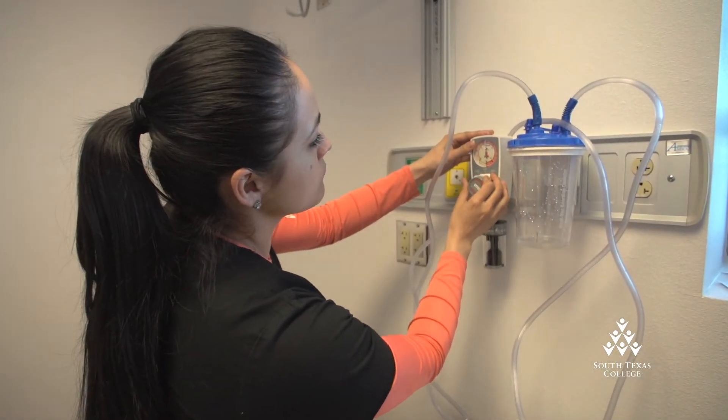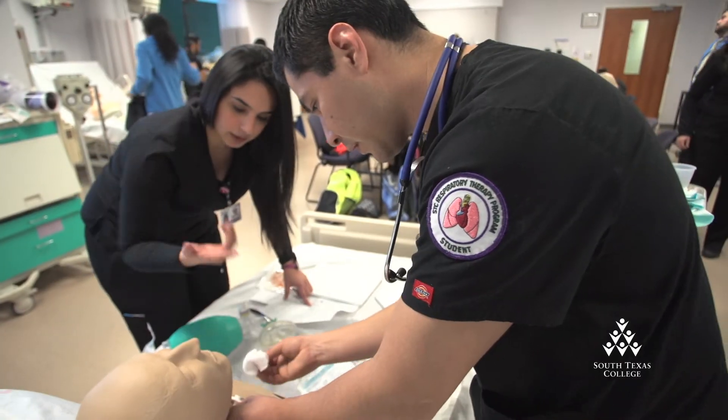In addition to rigorous training in the classroom, students get plenty of real-world experience in clinical settings. We have a wide range of hospitals associated with us, so they go to Mission, McAllen Regional, NAV, PHR, and Edinburgh Children's.